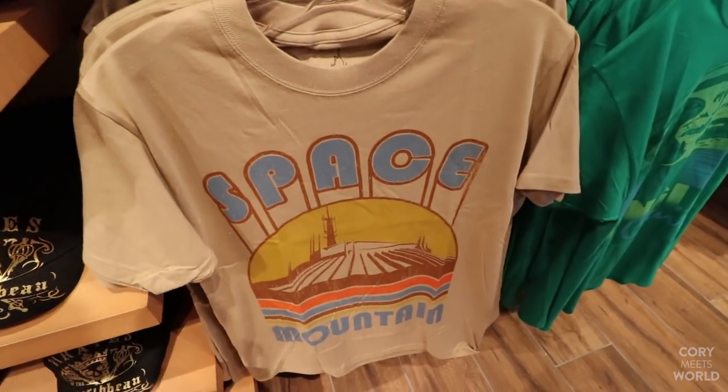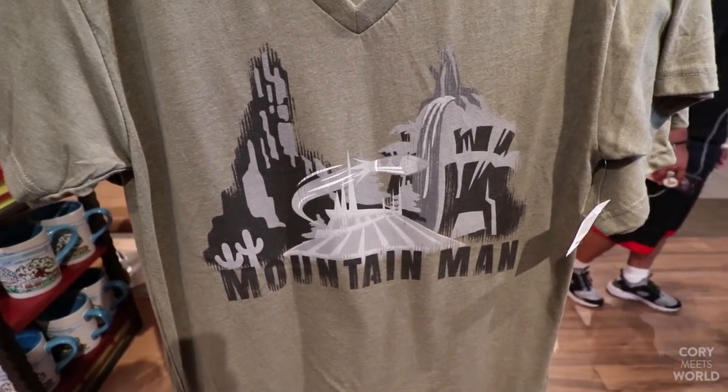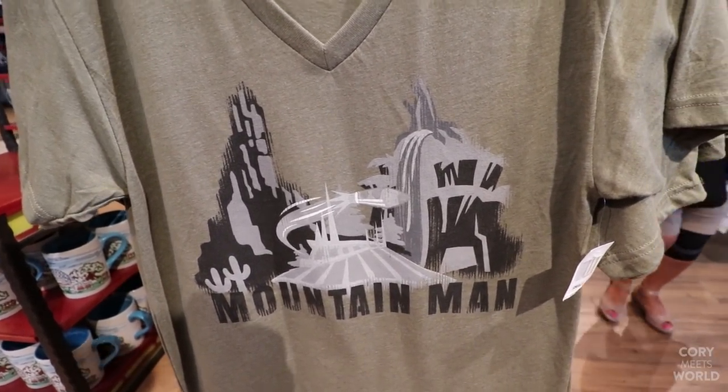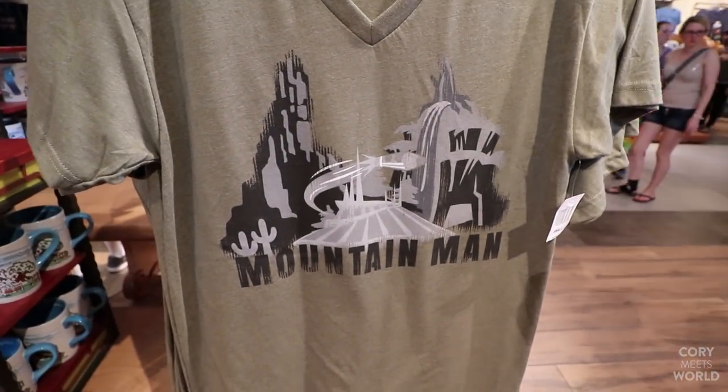I really like the Space Mountain shirt. I like this shirt design too — it says 'Mountain Man' and it's got Big Thunder Mountain, Space Mountain, and Splash Mountain. It's actually a pretty cool design, and these are $34.99. I like it a little less now.